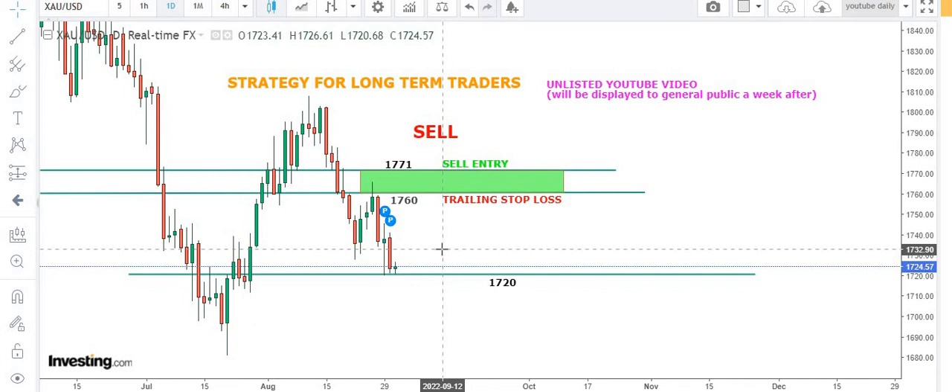We'll stick to the plan of 1771 for 1760 trailing stop. The overall trend of the market is bearish. We'll play the waiting game and see how the market reacts at 1730 levels. If it gives clues of shorting, we'll go short, or otherwise we'll close the 1771 position in profits. Do not try to create any adventure — just stay away for a while and watch price action at 1720 and 1730 levels for the next directional setup.